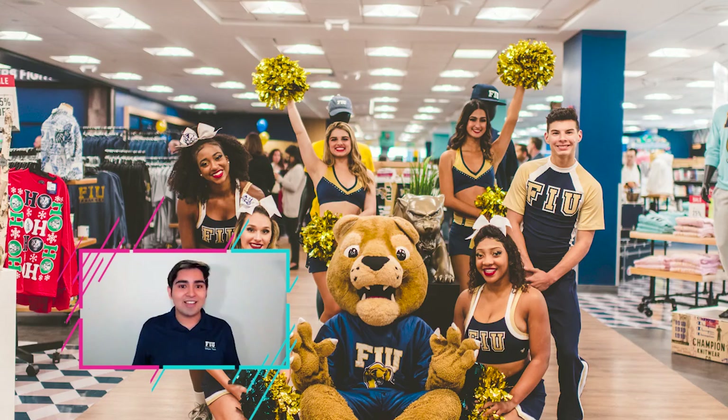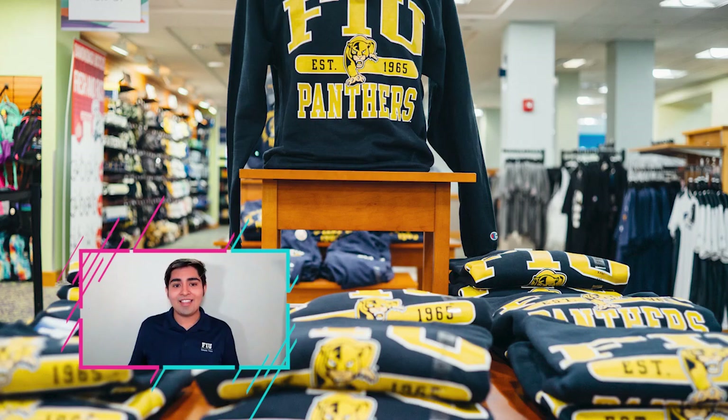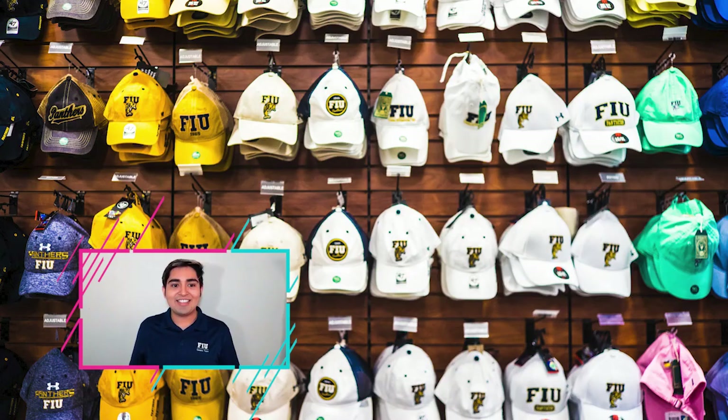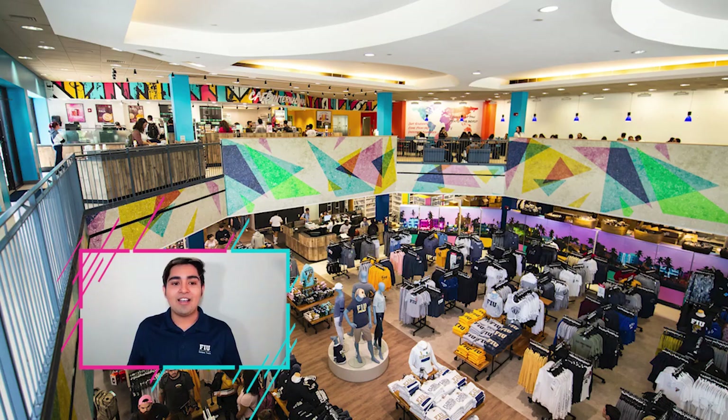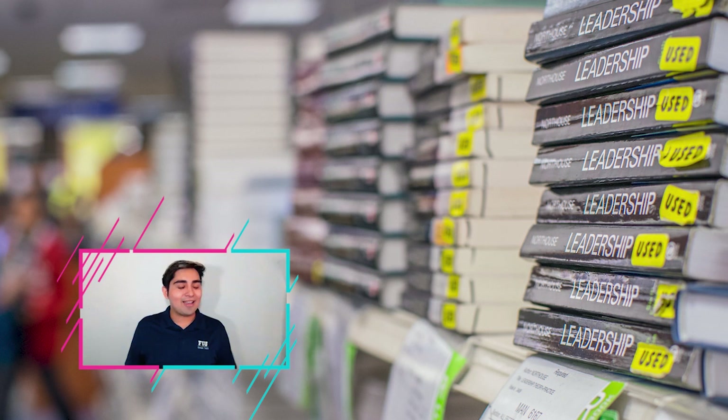Behind that we have our FIU apparel — any sporting jerseys, hoodies — definitely stop by and look out for different deals. If we ever win a sports game we often have discounts, and randomly throughout the year there are different student discounts. And behind that we have our bookstore, which offers a price match guarantee. If you buy a textbook for $90 and find the same one on Amazon for $70, present the listing to whoever is working and they'll pay you the difference — just make sure it's a verified vendor.